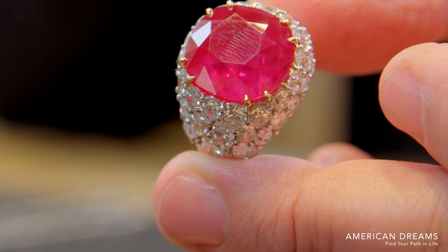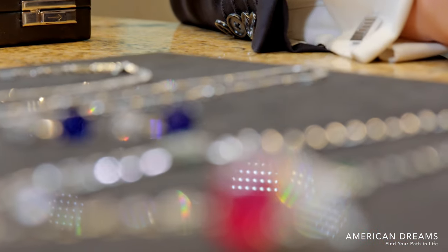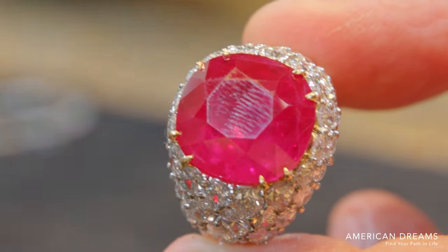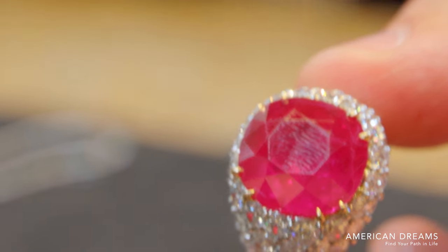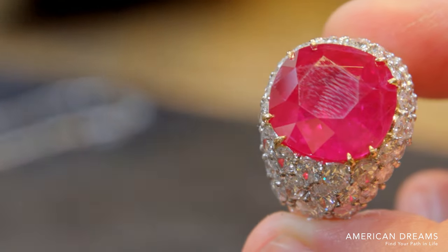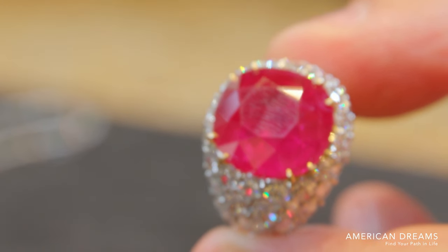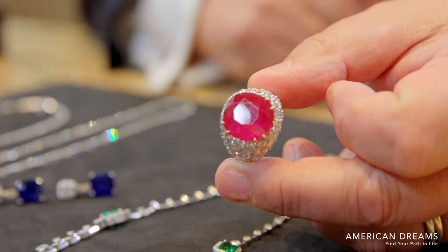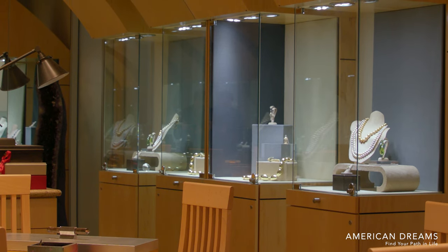We've been known to cut some big stones — smaller-ticket, more commercial things. The fine things, they're gone immediately.